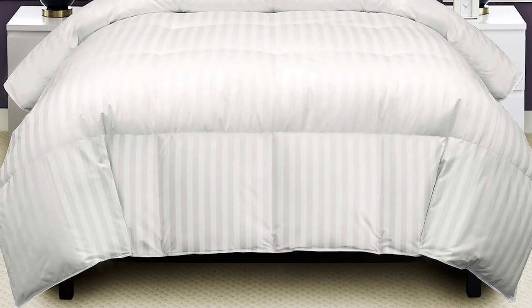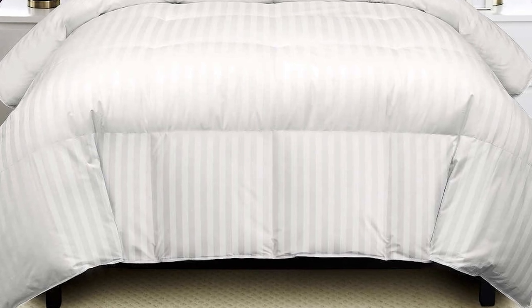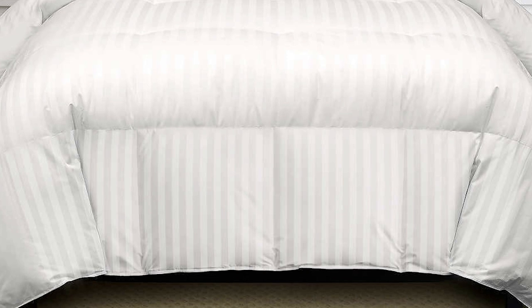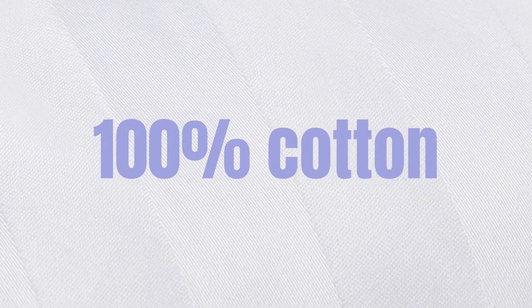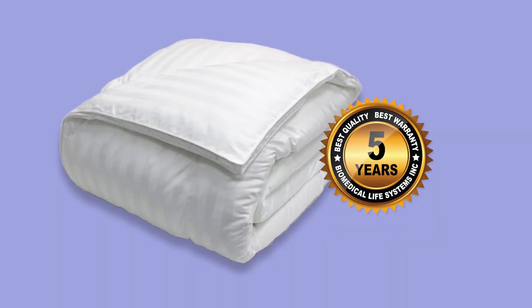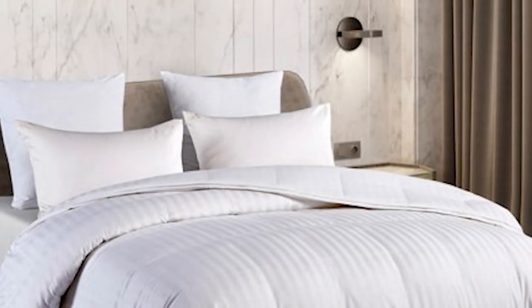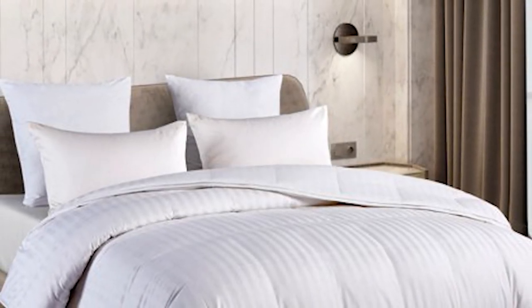Granted, it's not going to be as fluffy as some of the more expensive comforters on our list, but it still offers great value for the price. As for construction, this budget down comforter is really well made. The baffle box design prevents the down from shifting so you don't have to worry about it becoming lumpy over time, and the 100% cotton shell is nice and soft while still being breathable. This comforter also comes with a five-year warranty.